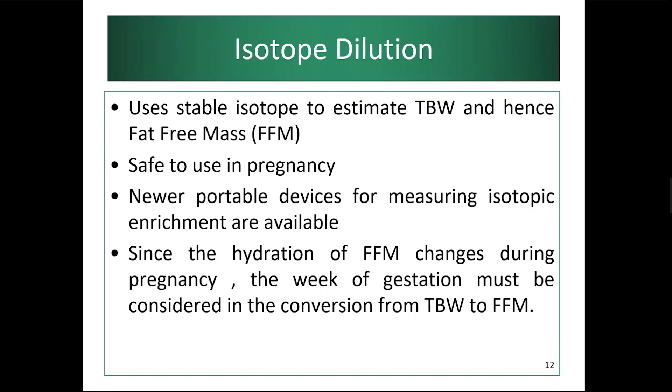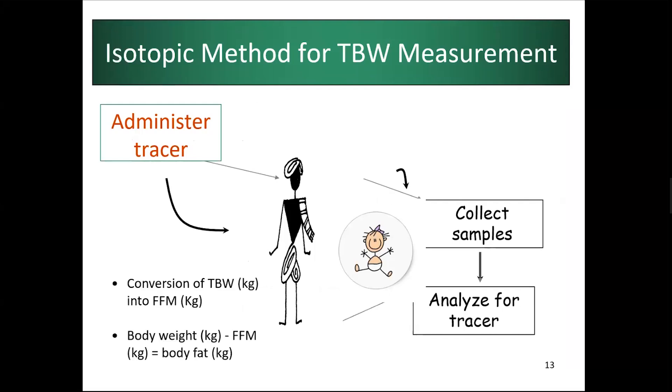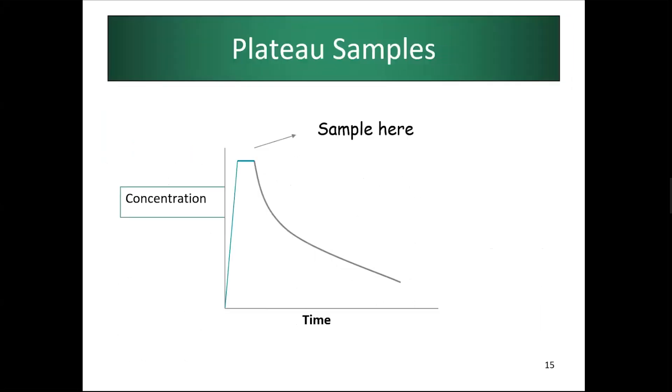A key advantage of stable isotope dilution is that it is safe to use in pregnancy and in infants, including newborns. Newer portable devices are available to analyze samples in the field. A caution for pregnancy: since the hydration of fat-free mass changes during pregnancy, it is advised to consider gestational week when using total body water to estimate fat-free mass. From total body water you derive fat-free mass, and body weight minus fat-free mass gives you fat mass.